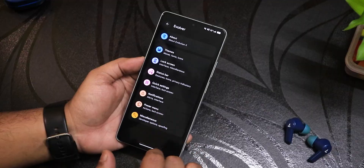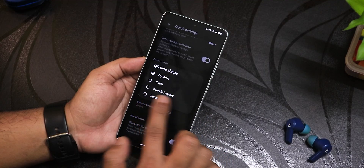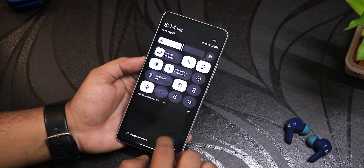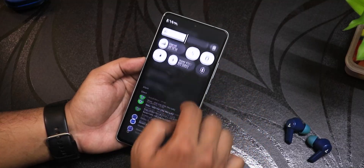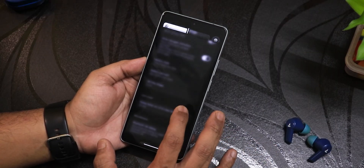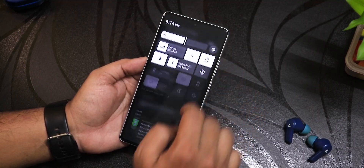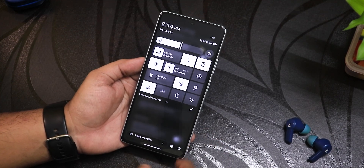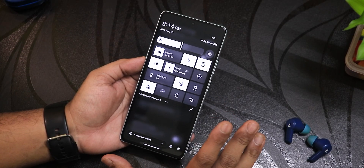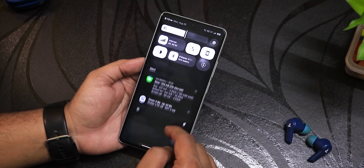In Evolver settings under the quick settings panel section, scrolling down you'll find the QS tile shape option. It's set to dynamic by default, but you can switch to rounded circle, square, or full circle icons. The circular look makes all icons appear as circles. The square option gives a Windows phone kind of vibe — it looks slightly funny but if you love that retro Windows phone design you can use the square option.